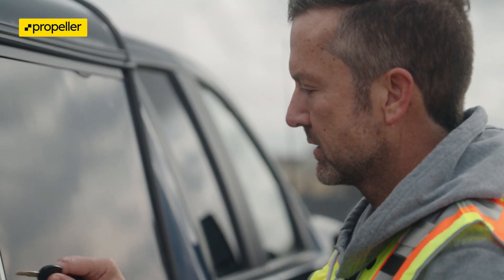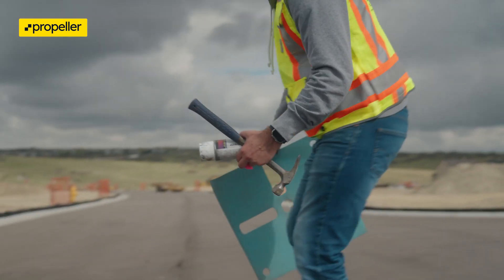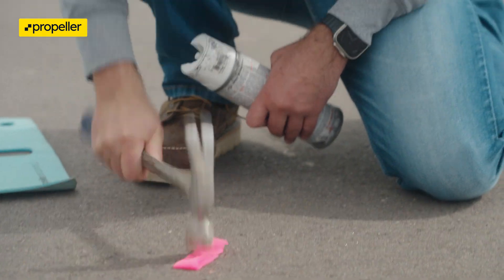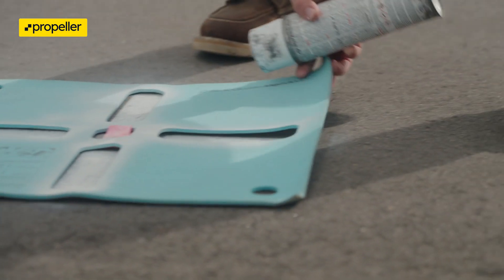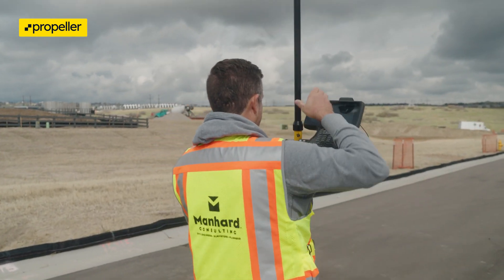One of the additional steps we took for this particular accuracy report was to bring out a third-party professional land surveyor. What Steve is gonna do is locate all of our checkpoints and provide that data back to us. So while we're processing that data, we're gonna verify the accuracy of the model that we produced versus what his GPS equipment produced.